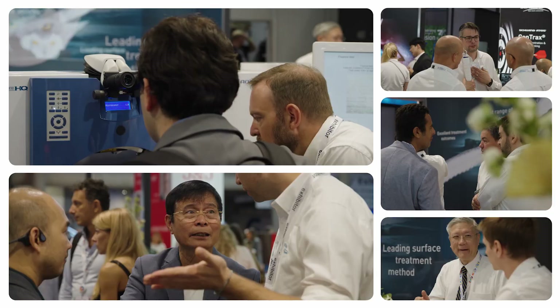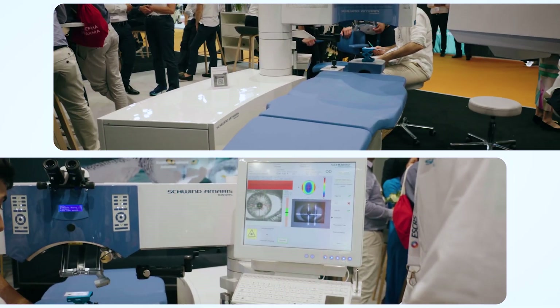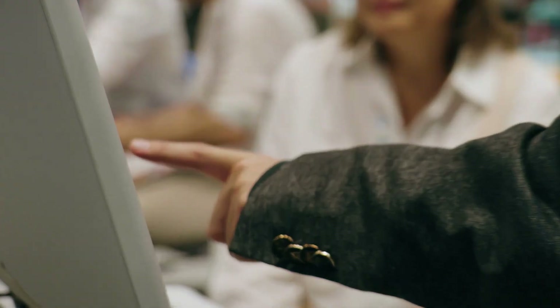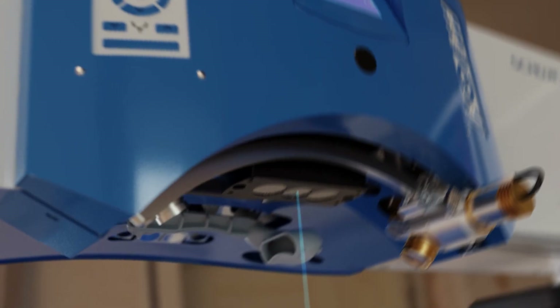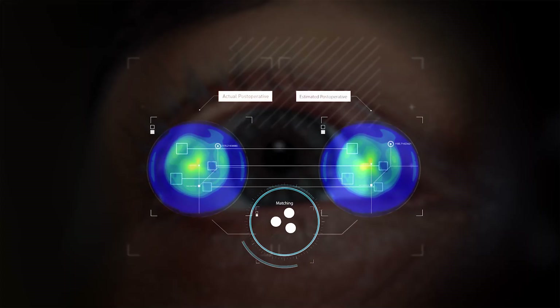ESCRS is where global ophthalmic innovation takes center stage. We're here with Schwind iTech Solutions and the latest additions to the Amaris Corneal Laser Toolkit. We talked about why Schwind's all-new Presbymax is upending the way we think about presbyopia correction and a future beyond monovision, and how Foresight software helps refractive surgeons' ACE procedures and patient outcomes before going into the OR.